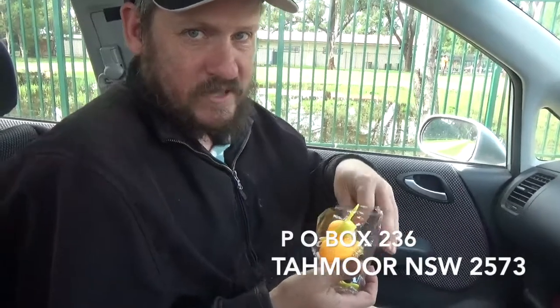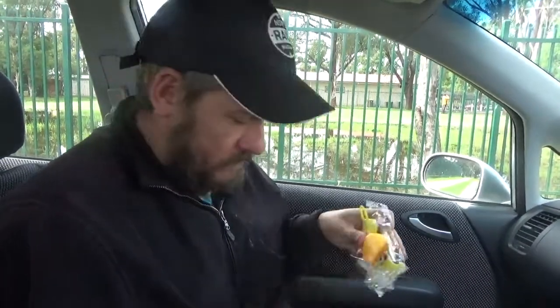And yeah, if you want to send me anything — PO Box 236, Tarmore NSW 2573. I'll catch you in the next one. Bye for now.